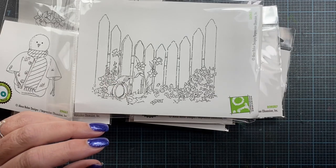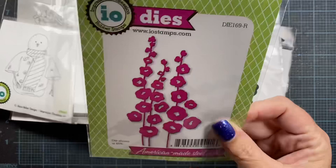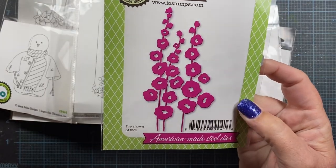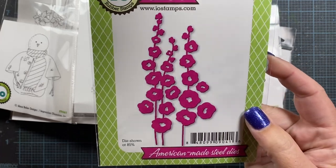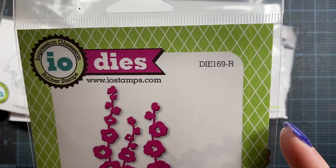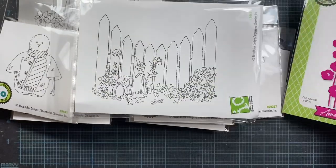And then two other things that I ordered. One of them is this die, and I think this was on clearance — I don't think they're going to be stocking this anymore, but once it's gone it's gone, so they may have it available on their website still. It's die 169-R, and it's Hollyhocks, so I wanted to get that one.